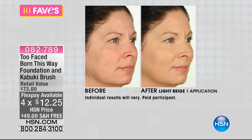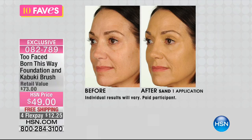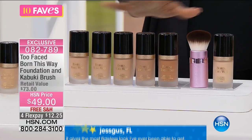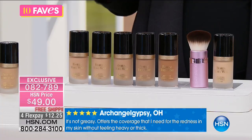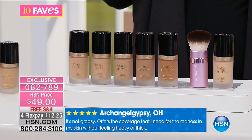When your makeup has ingredients that are typically skin care ingredients, you know you're doing something better for your skin than traditional foundations that are heavier on the oils and silicones. You're seeing some befores and afters after one application. Reviews say it gives the most flawless look ever — not greasy, offering the coverage needed for redness without feeling heavy or thick. Another review: 'I love this foundation — it's so creamy and rich, goes on easily, and provides such smooth and flawless coverage.'